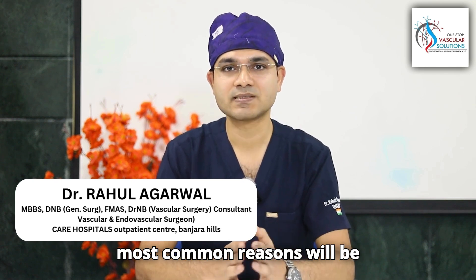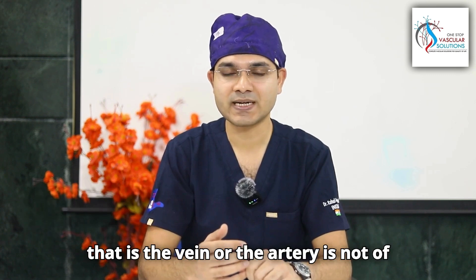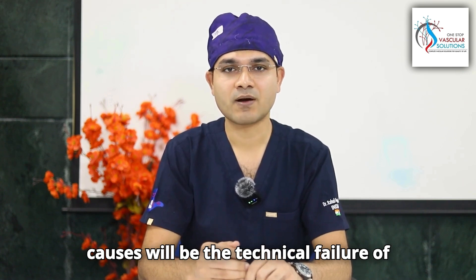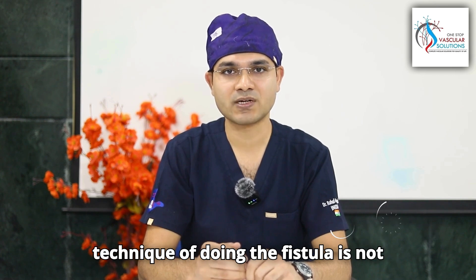The most common reason is technical failure — that is, the vein or the artery is not of good caliber or quality. A less common cause is surgical technical failure, where the technique of creating the fistula is not right.